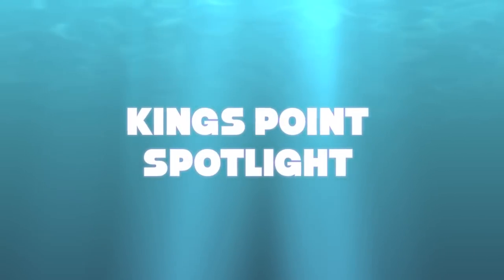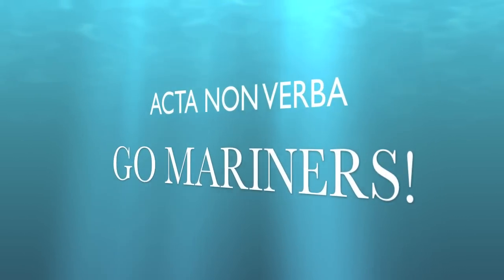That concludes this edition of King's Point Spotlight. Until next time, acting on verba and go Mariners!